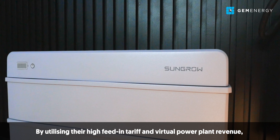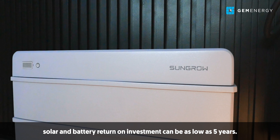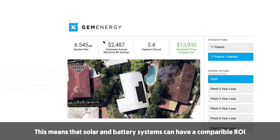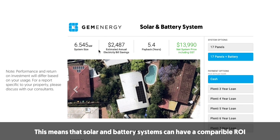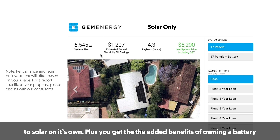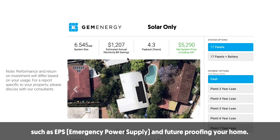By utilizing their high feed-in tariff and virtual power plant revenue, solar and battery return on investment can be as low as five years. This means that solar and battery systems can have a comparable ROI to solar on its own. Plus you get the added benefits of owning a battery, such as EPS, emergency power supply, and future-proofing your home.